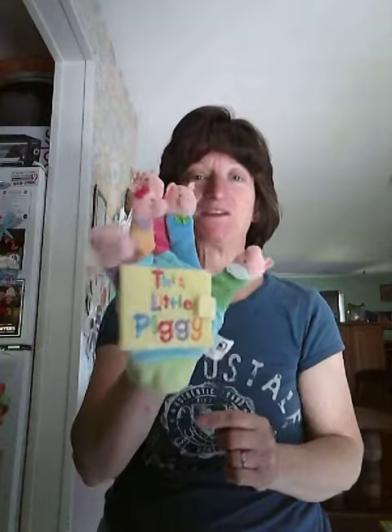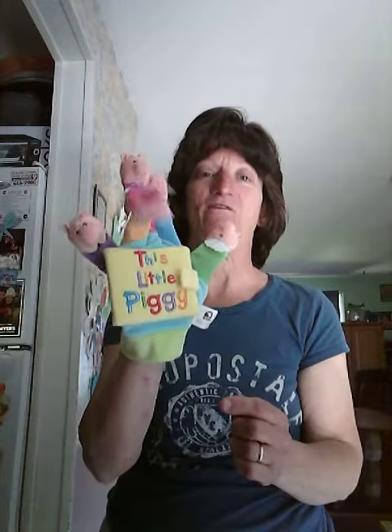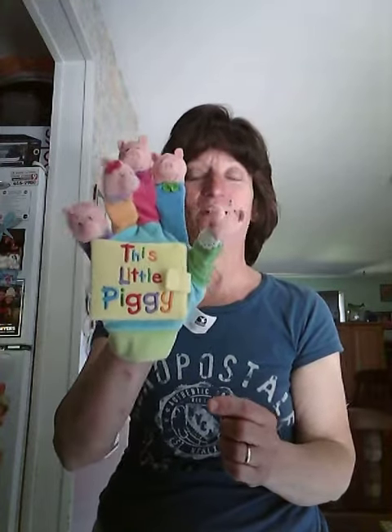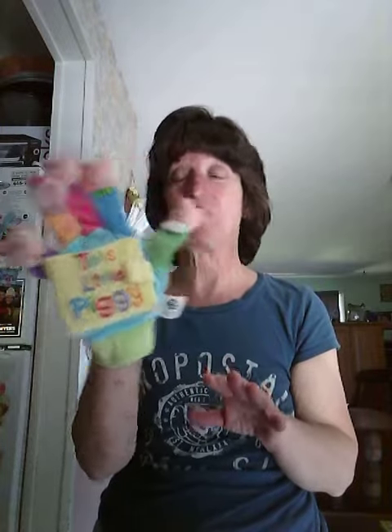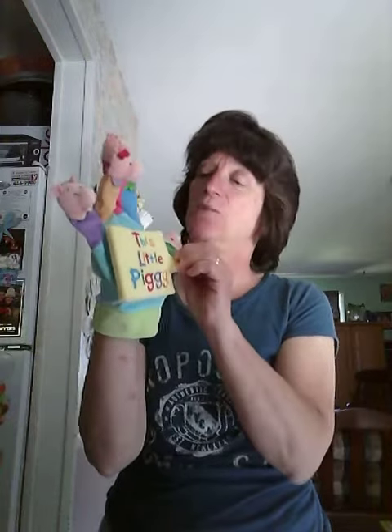And here's my little pigs. Count them: one, two, three, four, five. We have five little pigs. Can you put your hand up? That's what I have — my hand. So it starts with the book starts with the purple piggy, which is the pink — your pinky.